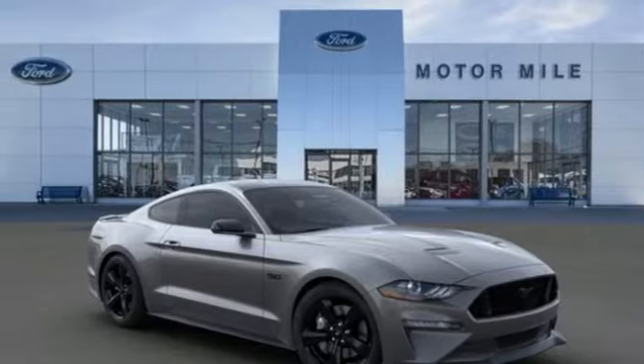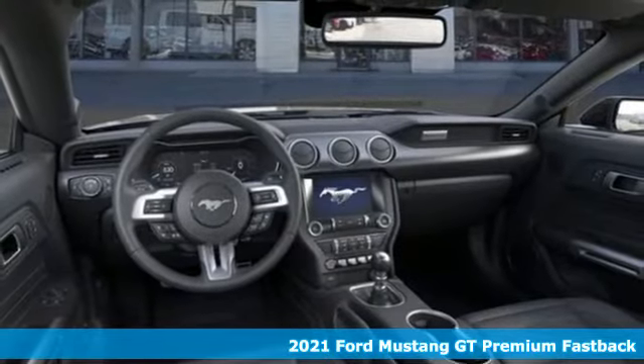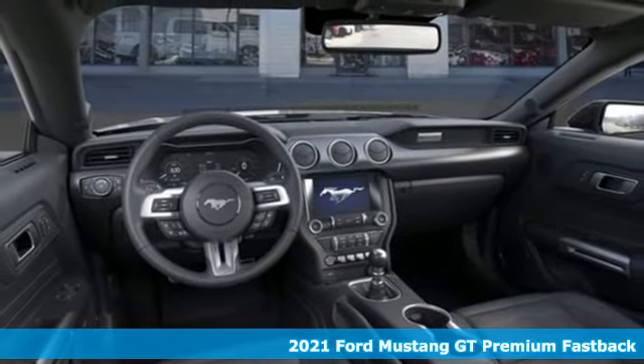Here's a new 2021 Ford Mustang. This is the legendary head-turning, heart-pounding machine you want.